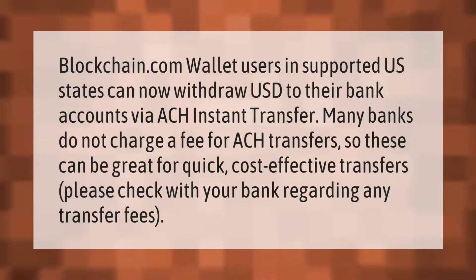Blockchain.com wallet users in supported US states can now withdraw USD to their bank accounts via ACH instant transfer. Many banks do not charge a fee for ACH transfers, so these can be great for quick, cost-effective transfers. Please check with your bank regarding any transfer fees.